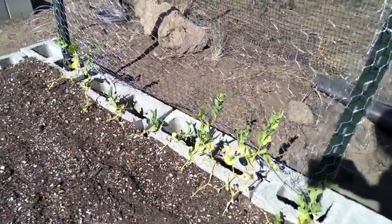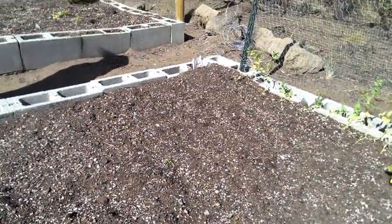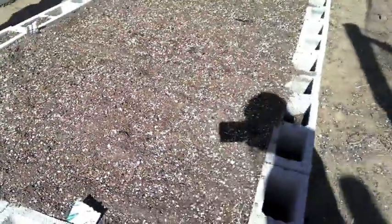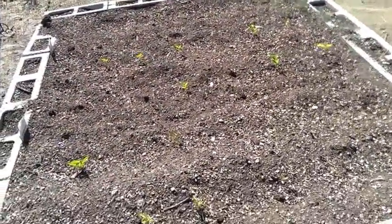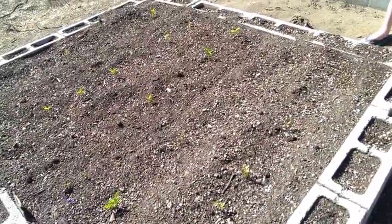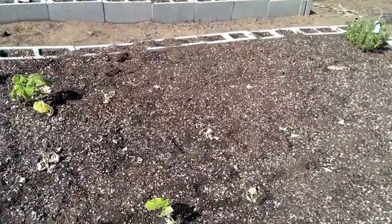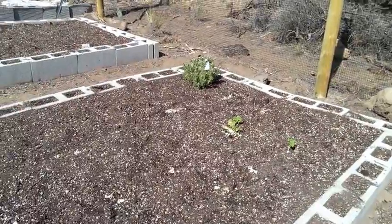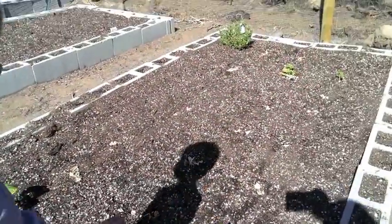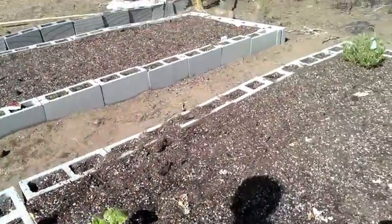Over here we have peas and strawberries starting to sprout. These are the onions, so we have green onions and leeks. Over here we have a bed of peppers. Now the squash is over here. We had cucumbers here before and most of them died. So we replaced them with pumpkins and squash. And a lavender plant. Wait, is these the squash? Yes. And that's the pumpkin? No, that's lavender.